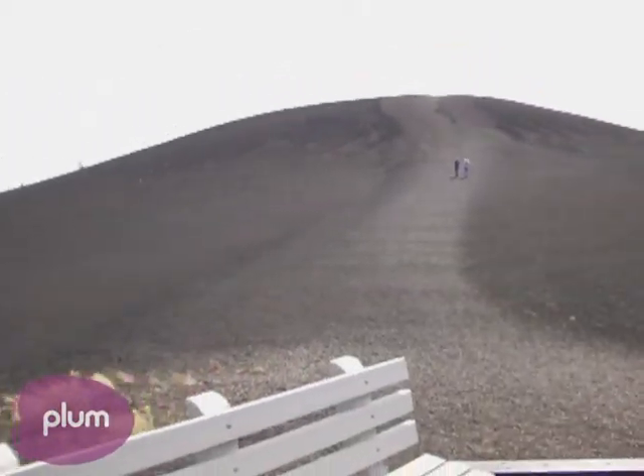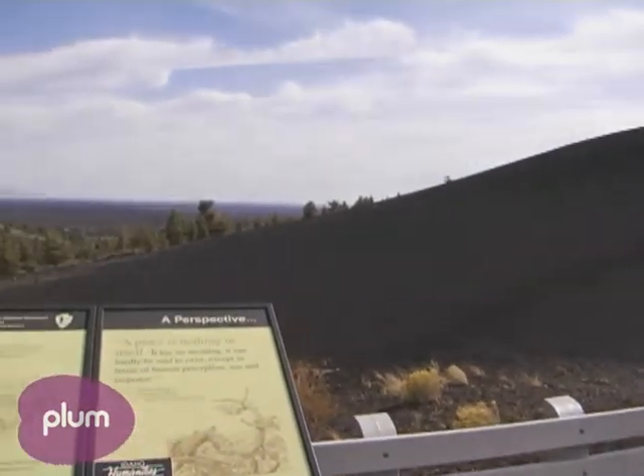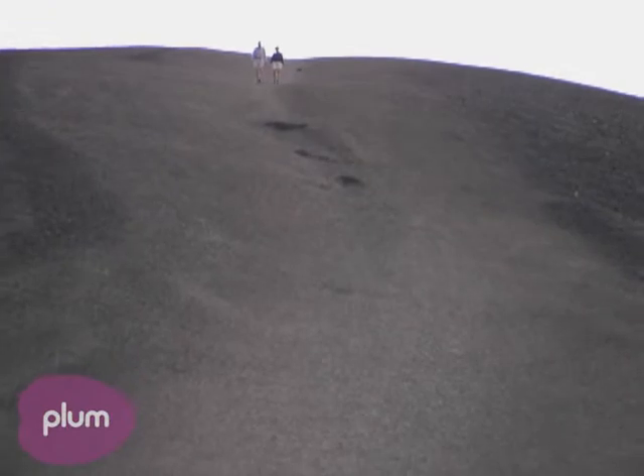We're standing right here next to one of our cinder cones. It's known as Inferno Cone. It's a big pile of cinders, which are basically volcanic foam that was shot up out of the vent 2,000 years ago.